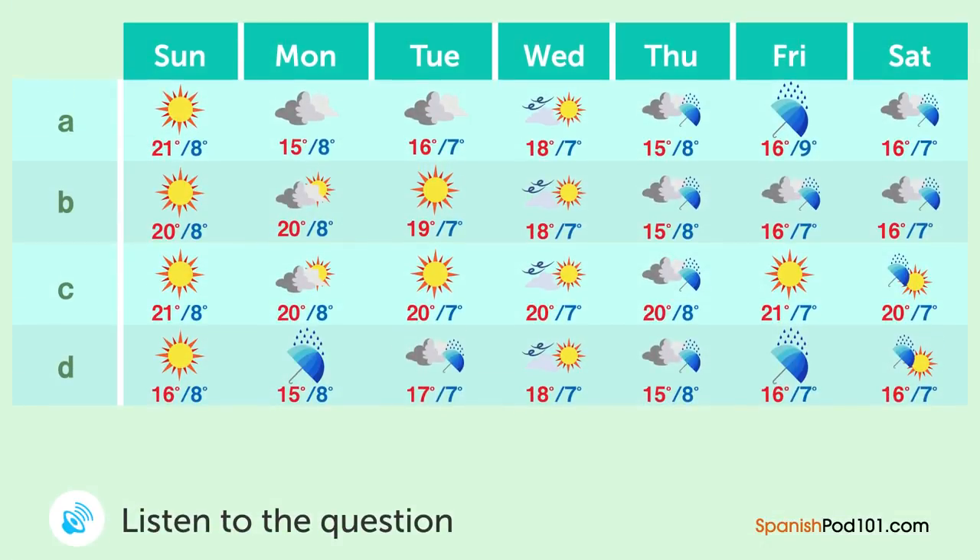La televisión está transmitiendo el reporte del tiempo. ¿Cuál es la predicción del clima para la semana que entra? — En la primera mitad de la semana tendremos días soleados en general, aunque estará nublado en ocasiones. En la segunda mitad es probable que las nubes se esparzan y habrá lluvia en algunas partes. A mitad de semana habrá algunas tormentas. La temperatura máxima alcanzará alrededor de 20 grados en la primera mitad, pero bajará de 18 a 15 grados a lo largo de la semana. La temperatura mínima continuará entre los 7 y 8 grados. Mañana será un domingo soleado y el clima será perfecto para un día festivo.